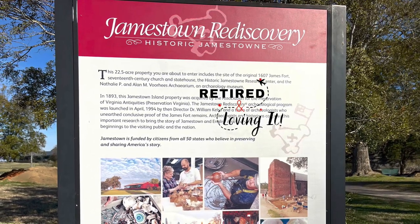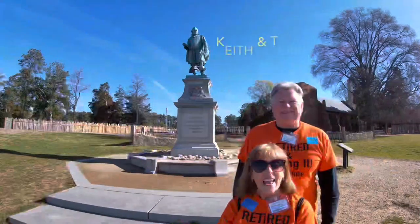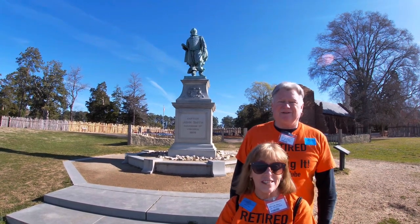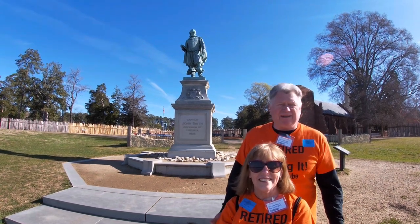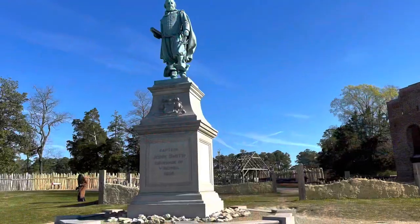What in the world are we up to this week? Stay tuned! Hey guys, today we're in Jamestown, Virginia at the first settlement. We're standing in front of John Smith. We're here all day and we're going to have a great time learning all the history, so we're taking you guys with us. Thank you for joining us!